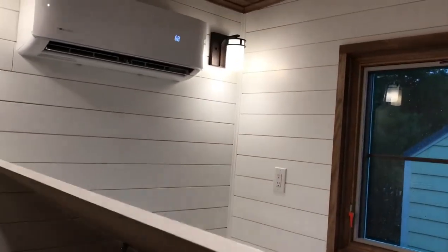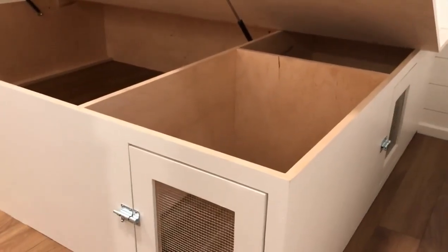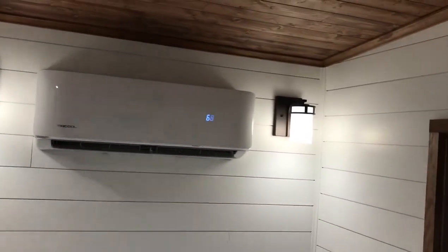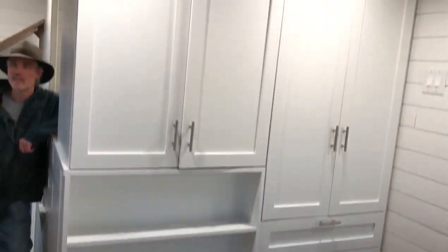So this pop-up is a queen-size bed. She's got two little doggies, so there's a dog door on both sides. They each have their own little kennel space, and then Mama gets some storage space, a wardrobe, and tons of storage.